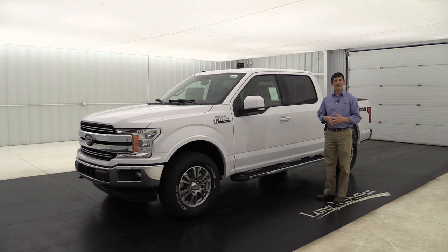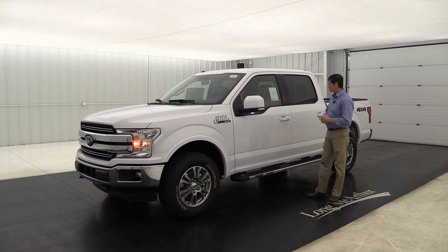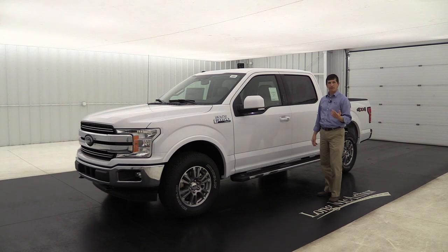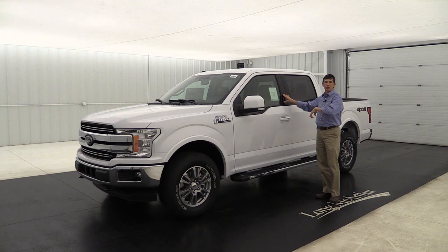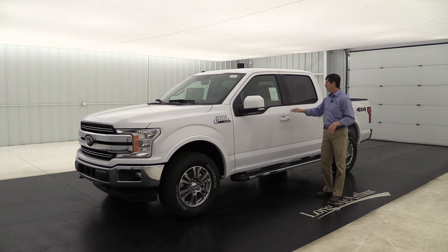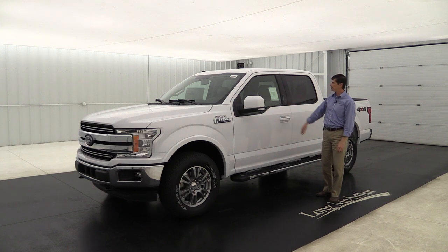The Lariat has intelligent access — with the key fob in your pocket you can just walk up, put your hand in the door handle, and it automatically unlocks. It also has push button start. When you get out, you press the black knob to lock it up. There's also a keypad that comes in handy if you want to leave the keys inside — you set your own code to access the truck without needing the key fob.